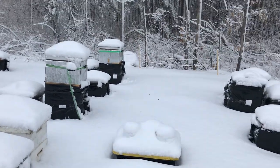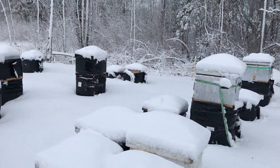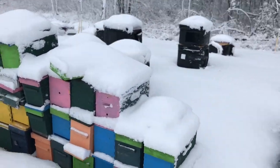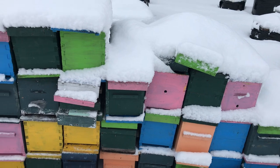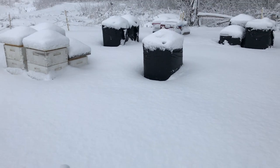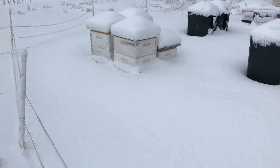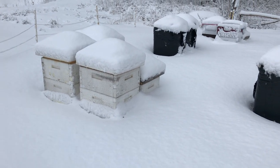Even though the snow has only just fallen, you can see some dead bees on the snow. This is why you put on an upper entrance on the hives as well, because as you can see, the lower entrance is buried. But the upper entrance still allows bees to get in and out.